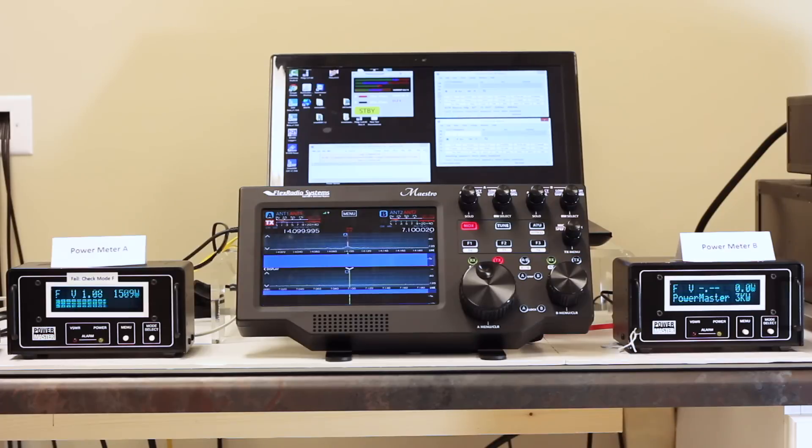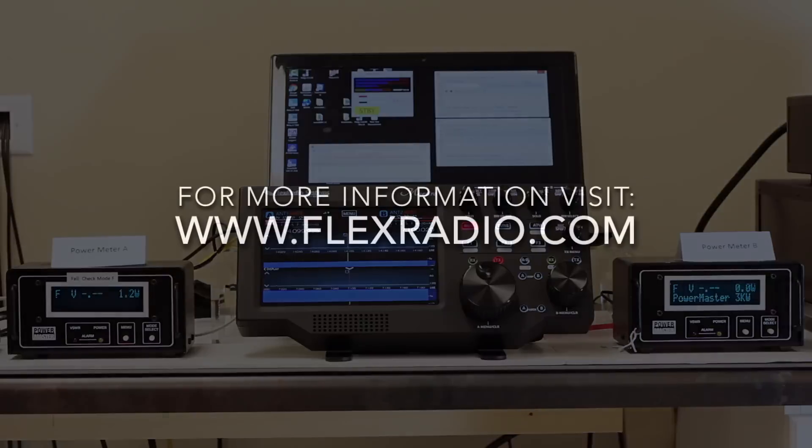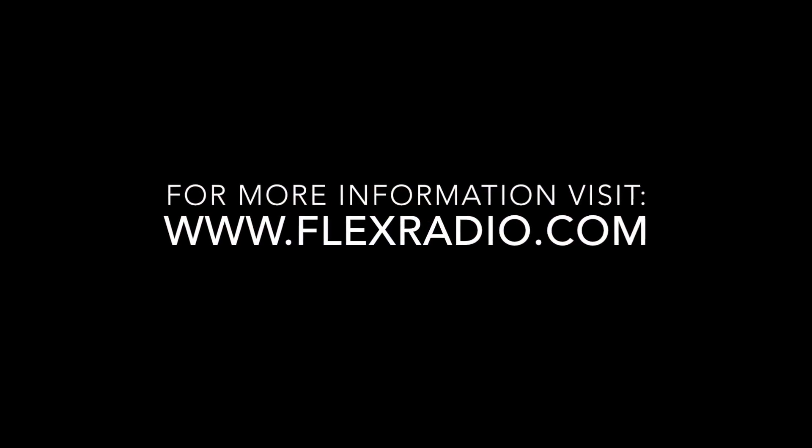Thank you for watching this demonstration of the new FlexRadio PowerGenius XL. For more information, visit our website at flexradio.com.